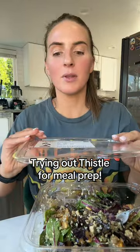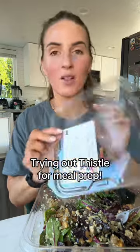Trying something new — I got meal prep from Thistle. They were all over my Instagram, so I was like, let's give it a try.